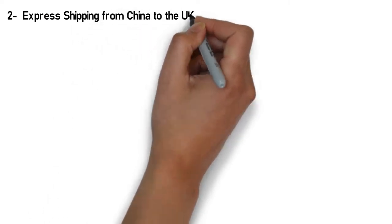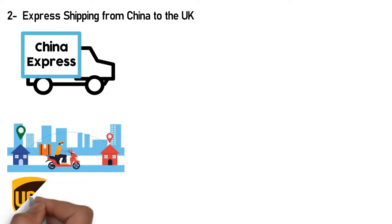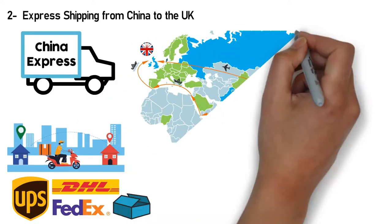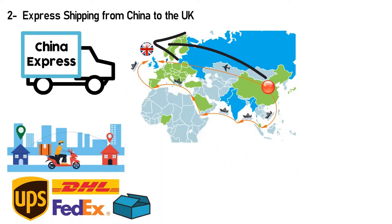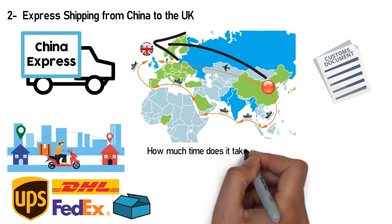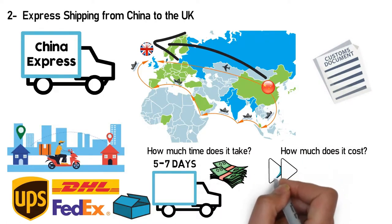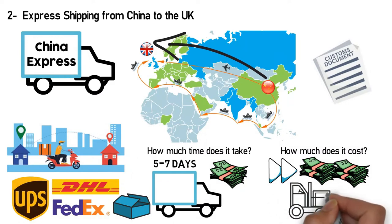Number 2: Express Shipping from China to the UK. Express shipping is a door-to-door service offered by major global couriers such as UPS, DHL, and FedEx. It's ideal for importers shipping smaller parcels, such as samples from your factory. The primary benefit is speed — it delivers goods directly from your factory to your final destination, with all logistics and customs clearance requirements included in the cost. Courier shipments can range from 5 to 7 days, though quicker delivery options charge more. Since Express Shipping is convenient and fast, it's the most expensive option, with rates varying depending upon the load.